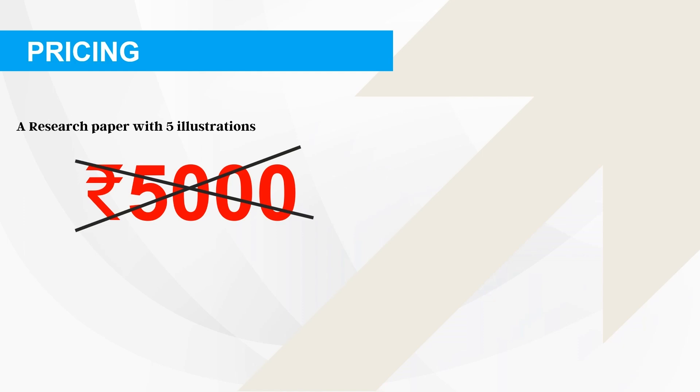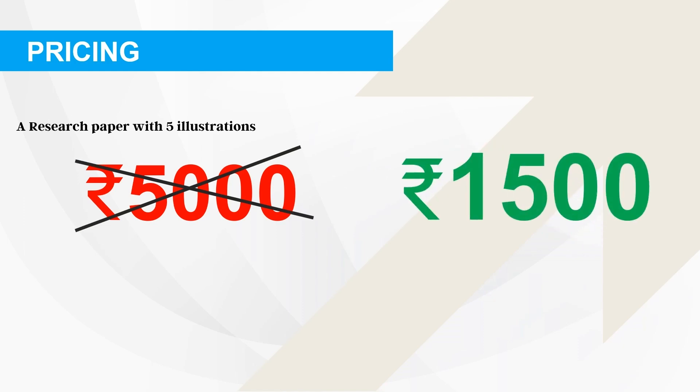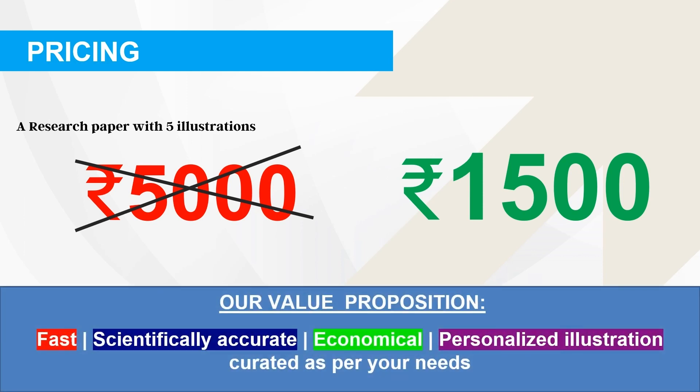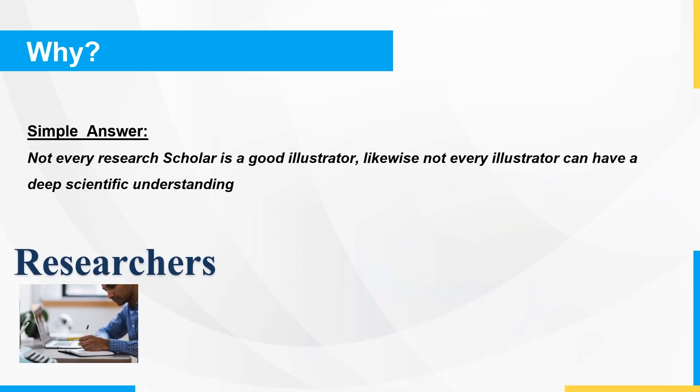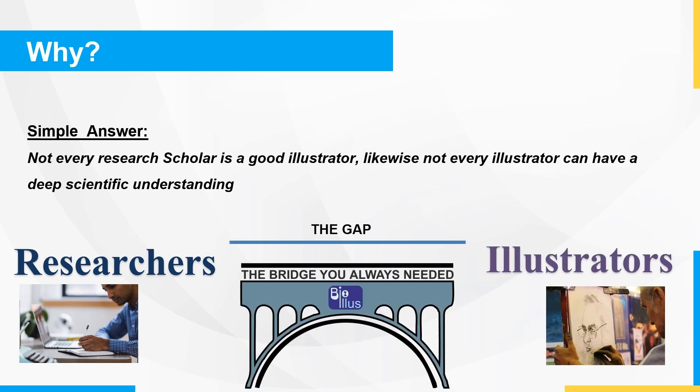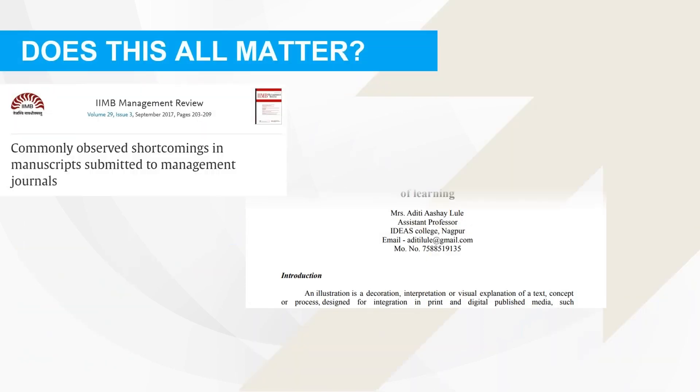Our services are fast, scientifically accurate, economical, and personalized, curated as per our clients' needs. Our pricing strategy is to provide five illustrations for just Rs. 1500, which is a fraction of what our competitors charge, making it an affordable solution for everyone.